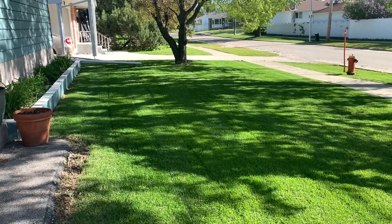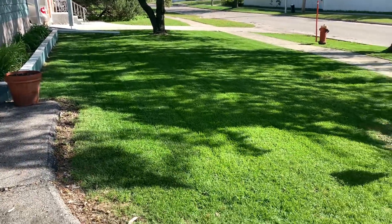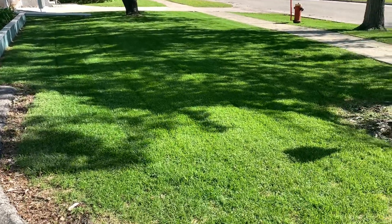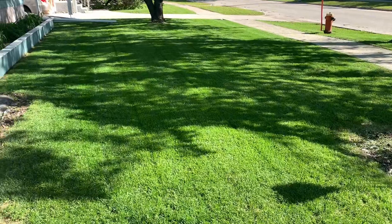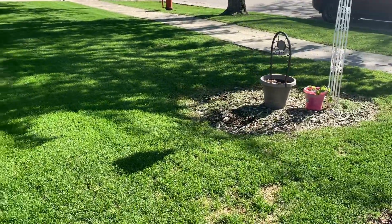Hello. May 29th. Decided not to go to work today. Decided to cut the lawn, and looking pretty good. The front yard is looking really, really good.